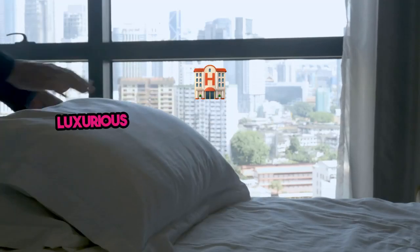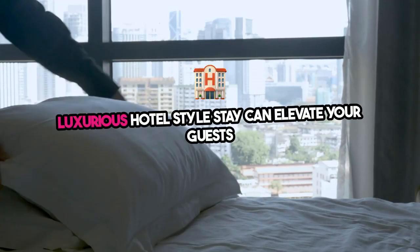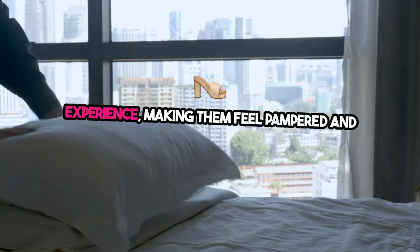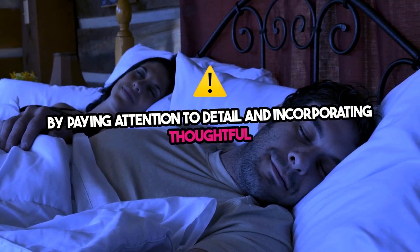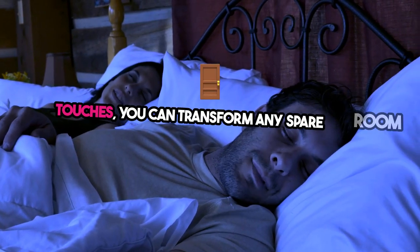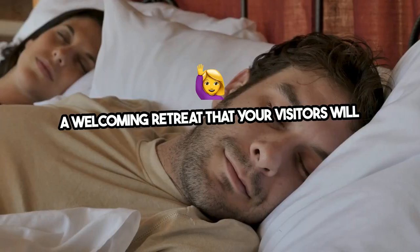Creating a guest bedroom that feels like a luxurious hotel-style stay can elevate your guests' experience, making them feel pampered and comfortable. By paying attention to detail and incorporating thoughtful touches, you can transform any spare room into a welcoming retreat that your visitors will love.